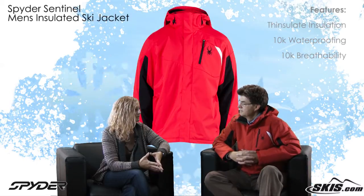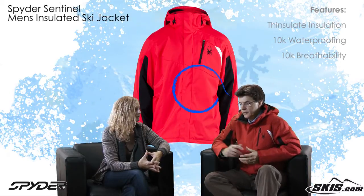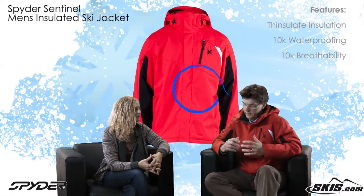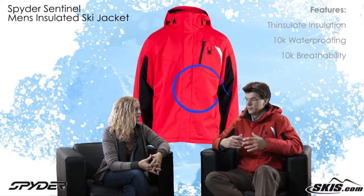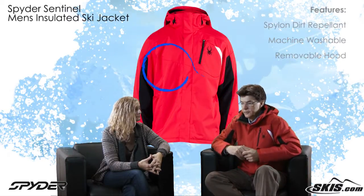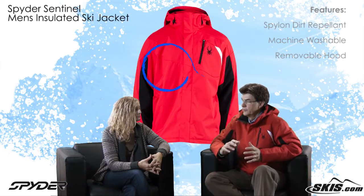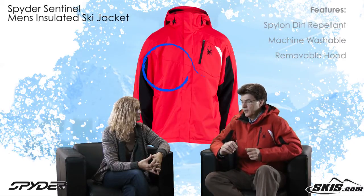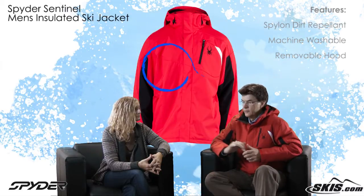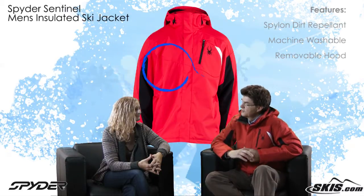And what about the waterproof and breathability? We use a laminate, often referred to as a membrane, on the fabric to keep the water out, yet allow the perspiration from the user to evaporate out of the jacket. And then on the outside of the coat, we also put a product called Spylon. Spylon is a great product to help resist staining or have stains release should you, unfortunately, get a little dirt on the outside of the coat.